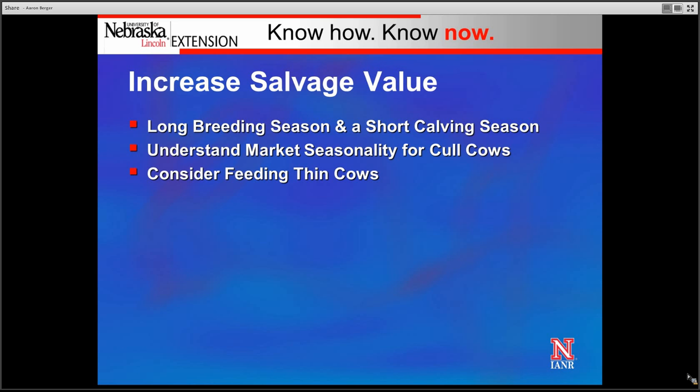Another way to increase salvage value is by feeding thin cows that we're going to market. Thin cows that we can move up a market class, especially non-pregnant cows being sold into the cull cow market, can really increase the value of the pounds we sell, thus decreasing depreciation.